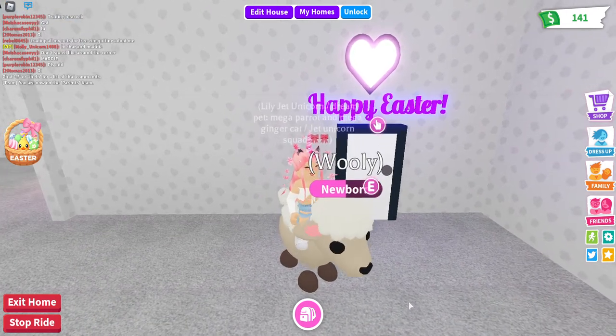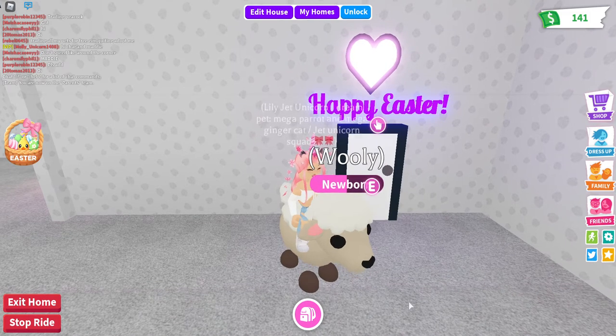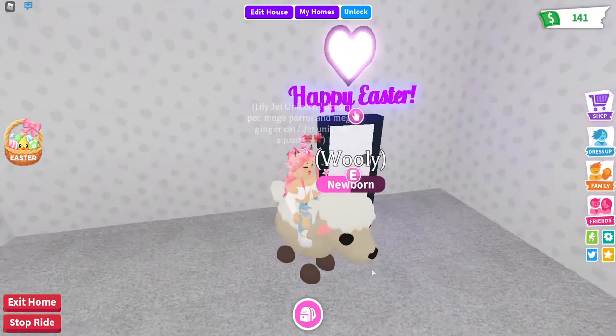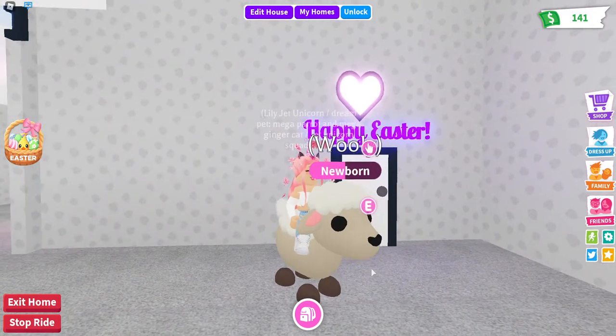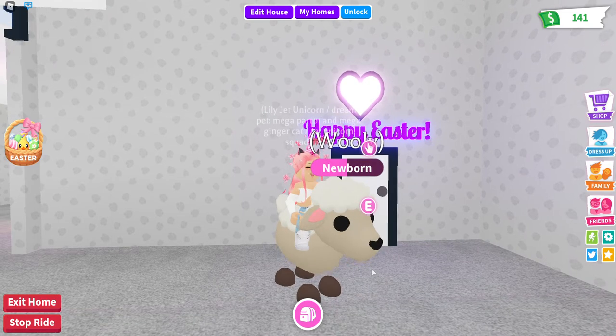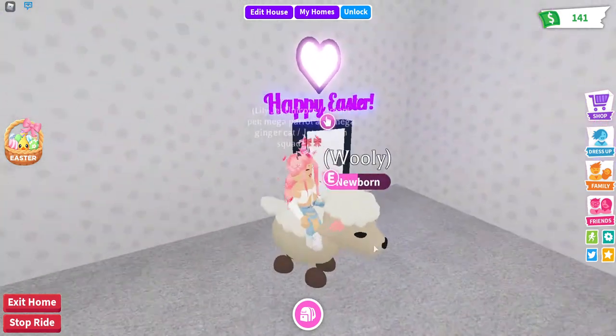Hey guys, welcome back to my channel! Today we are in Adopt Me and I'm going to give you a house tour of my new Easter house. We are also going to be buying some of the brand new Easter accessories for your pets. I'm here with my lamb, Woolly.